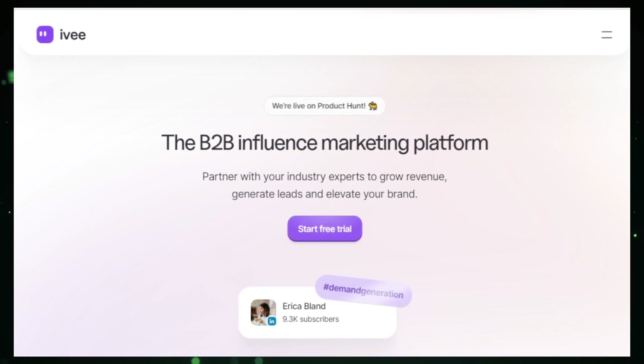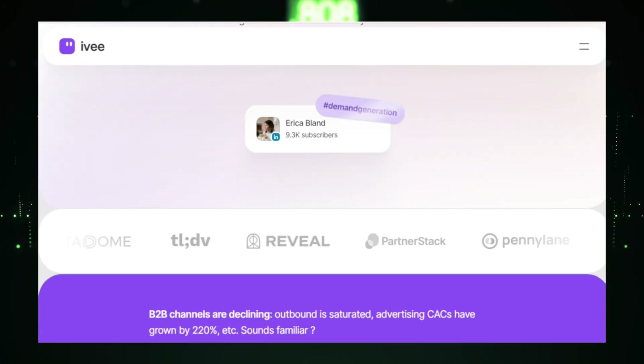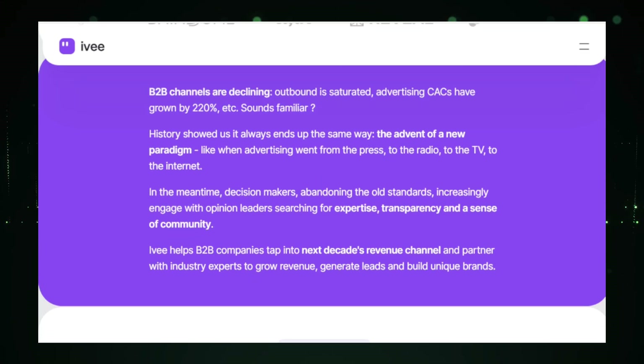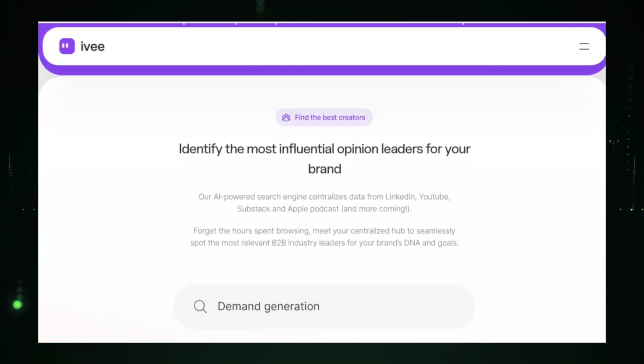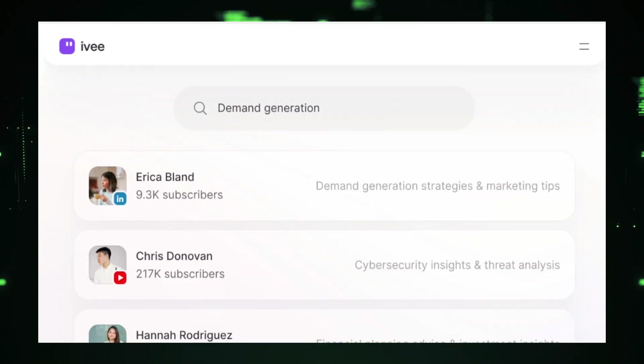Project number four: Ivy, the B2B influencer marketing platform simplifying collaborations. Imagine connecting with top influencers in your industry effortlessly. Ivy is a powerful platform designed to simplify B2B influencer marketing, making it easy to find, evaluate, and collaborate with influential individuals. Ivy uses AI-powered search capabilities to help you identify relevant B2B influencers on platforms like LinkedIn, YouTube, Substack, and Apple Podcasts. It considers factors like industry expertise, audience reach, and engagement levels to suggest the best-fit influencers for your campaign, ensuring you're connecting with the right people who can effectively promote your brand.